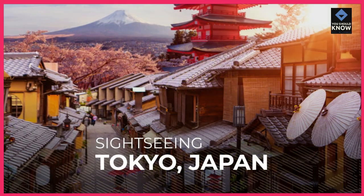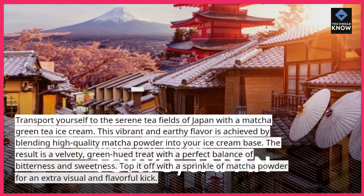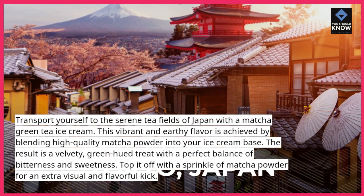Matcha Green Tea Delight. Transport yourself to the serene tea fields of Japan with a matcha green tea ice cream. This vibrant and earthy flavor is achieved by blending high-quality matcha powder into your ice cream base.